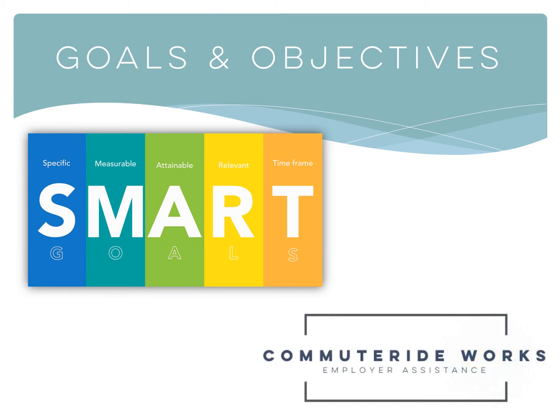Before you start building a commute challenge for your employees, think about what your business or organization's transportation and parking goals are, then create a challenge to help meet those goals. CommuterRide can help you set smart goals and objectives through many of our free CommuterRide work services.